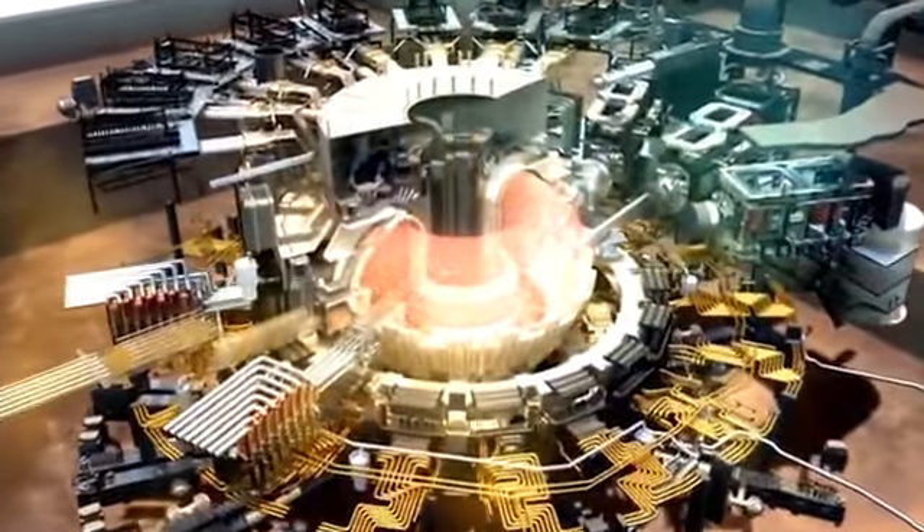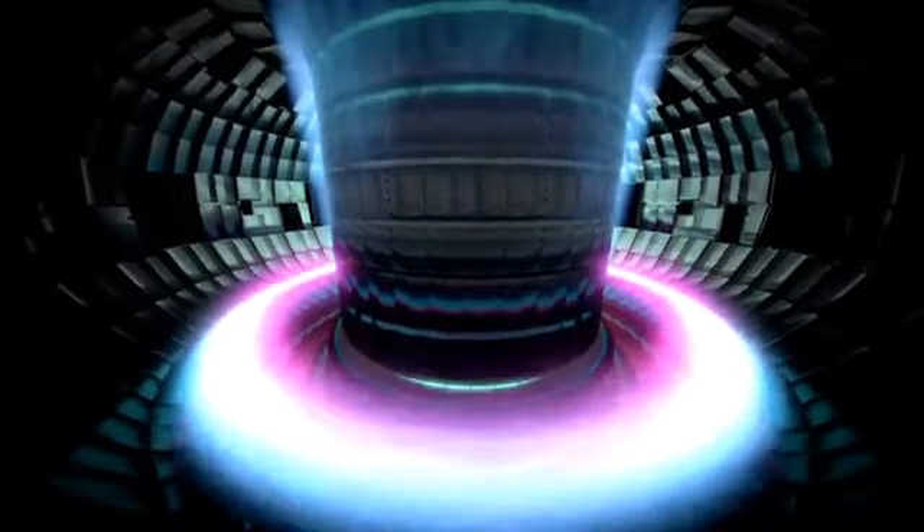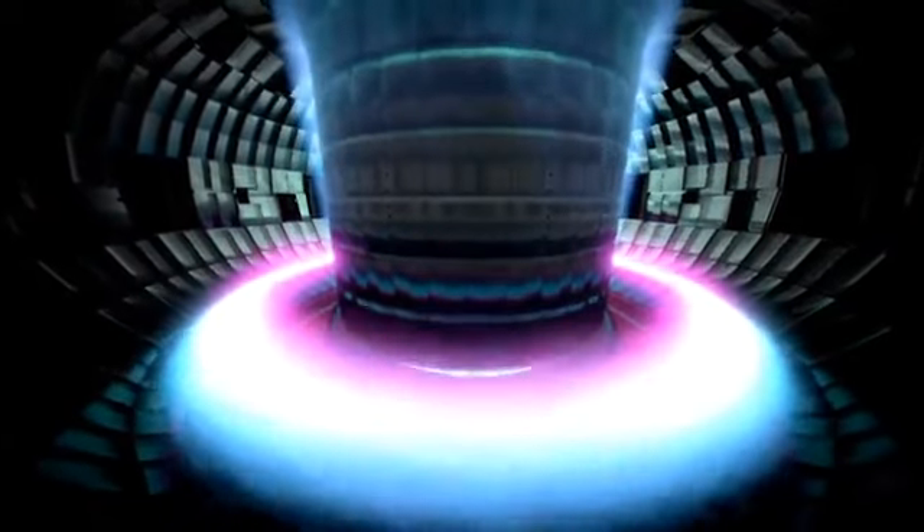ITER is an important next step in creating fusion energy. ITER's real role is to show a sustained burning plasma for hundreds of seconds, and to show that we have the energy multiplier — where the energy we put in will be multiplied by a factor of 10 in terms of the fusion power we get out.